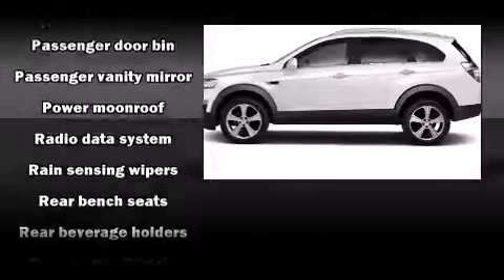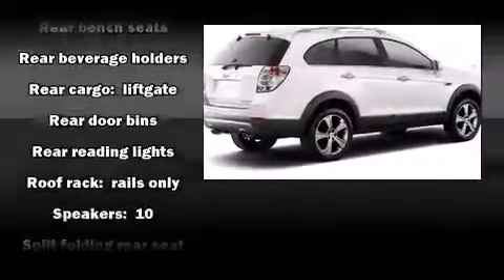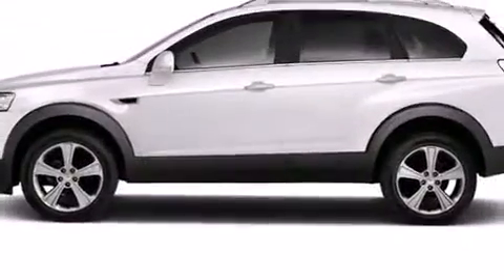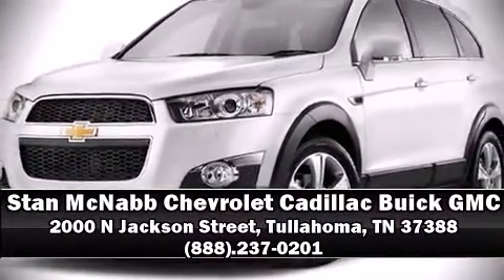Take assurance in side curtain airbags providing head protection in the event of a severe collision. Our knowledgeable sales staff is available to answer any questions that you might have — come on in and take a test drive.